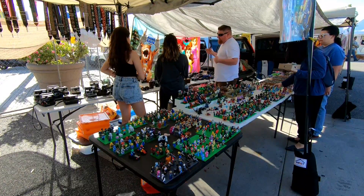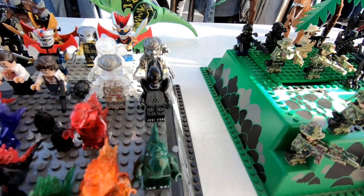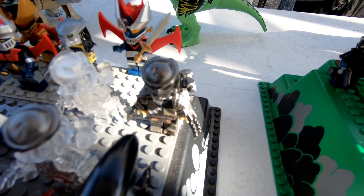Now this booth had a bunch of custom Lego minifigures and these were pretty cool. We can see here they've got some Xenomorph custom minifigures and also some from the Predator series. I actually would really enjoy Lego sets from the Predator and Alien series.